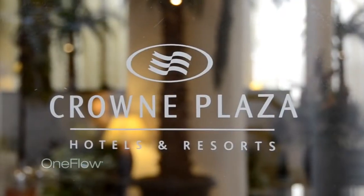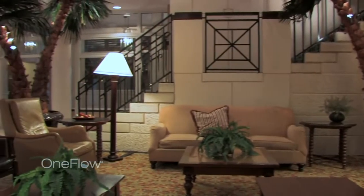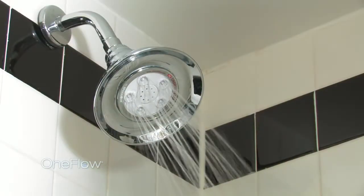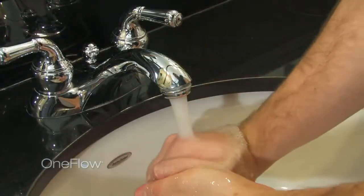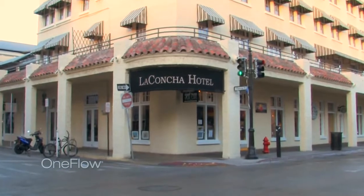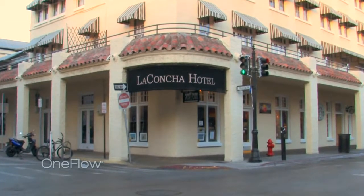With a beautifully maintained historic facility and the strength of Watts OneFlow eliminating existing scale and ensuring no new scale will impact a guest's experience, La Concha is able to exceed those lofty expectations. I think it's a good solution for every hotel — for new hotels because it's new, and for older hotels because you want to reduce the scale or get rid of it. And the system will get rid of it.